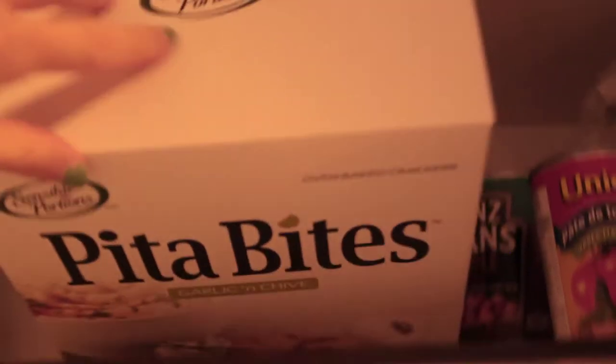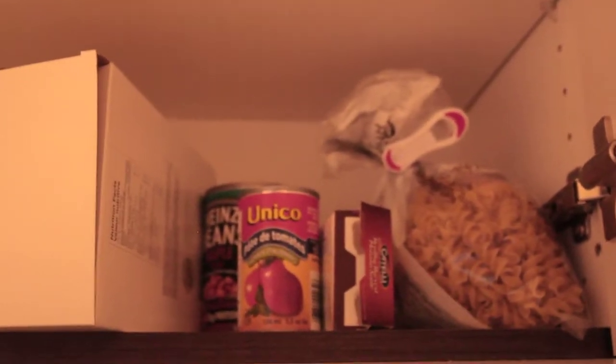And tea right here. Over here there is rolled oats and some containers. We've got crackers on the go, and then the crackers we eat most often — I just have them on a slant because they won't fit otherwise, so it's pita bites. We've got our beans, tomato paste, and pasta. So that's that cupboard, right over the oven.